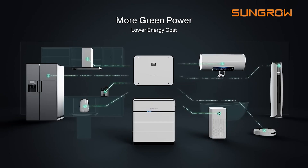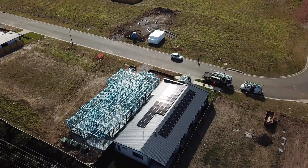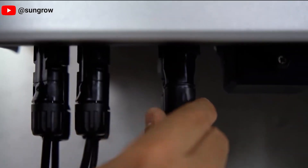Sungro offers a 10-year warranty on its batteries, guaranteeing at least 60% of the original capacity during that period. Sungro batteries are typically more affordable than Tesla's, making them ideal for budget-conscious homeowners. LFP batteries offer excellent safety with a lower risk of thermal runaway.